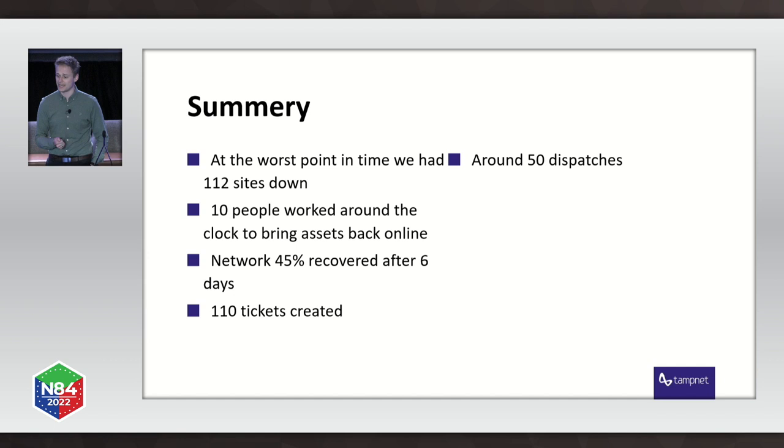To summarize: at the worst point in time we had 112 sites down. Ten people worked around the clock to bring the assets back online — and I find it remarkable that those people live in Louisiana, also have problems at home, and still came out to get the network repaired as quickly as possible. I have a lot of respect for that. After six days we had 45% of the network recovered. There were 110 tickets created for our operations team in the US and around 50 dispatches offshore to get it all fixed. The big ticket dragged out for a long time, and some platforms never got fixed because the damage was so severe.